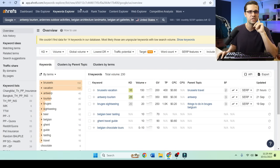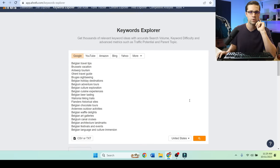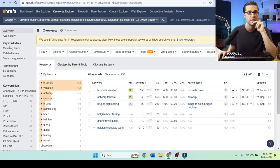What we did is we pasted our keywords into Keywords Explorer and hit go. You're gonna see it says we couldn't find data for 14 keywords in our database — that's a problem which we're going to address. You're gonna run into problems throughout SEO, and it's good that we do them on this channel so you can see how to overcome them.